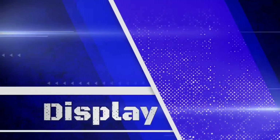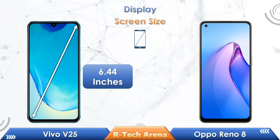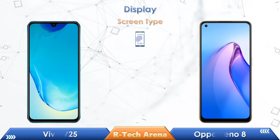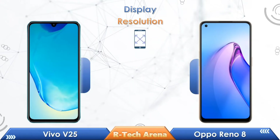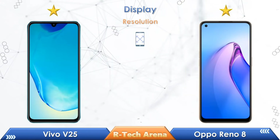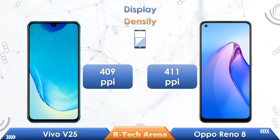Let's start with a display comparison. In a comparison of screen size, Vivo V25 has a 6.44-inch screen, while the Oppo Reno 8 has a 6.4-inch screen. If you look at the display type, both phones come with an AMOLED display. In the resolution, both phones come with Full HD+ resolution. Vivo V25 has a 409 pixels per inch density, while the Oppo Reno 8 has 411 pixels per inch.